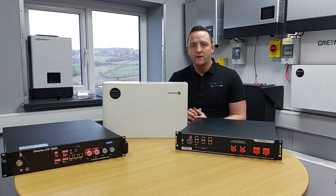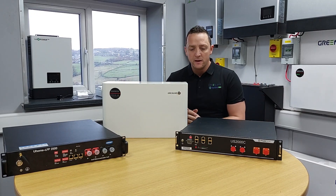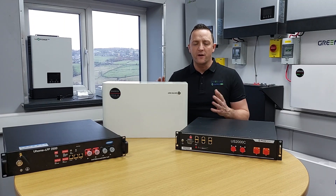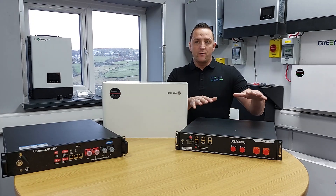Hi everyone, it's Mick here from Infinity Innovations. I'm going to speak about lithium batteries in general, the three batteries we have here, and what happens in the colder winter months to charge rates and discharge rates.